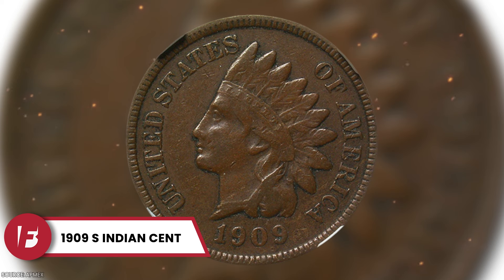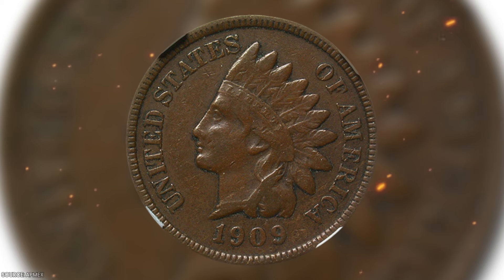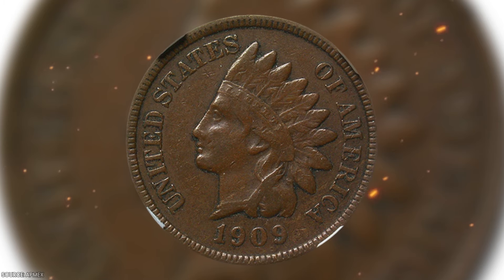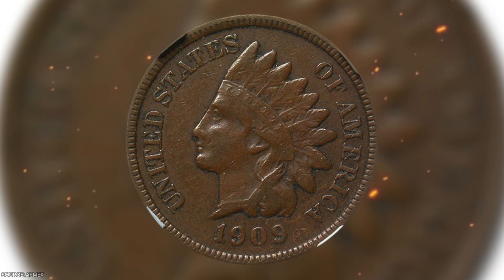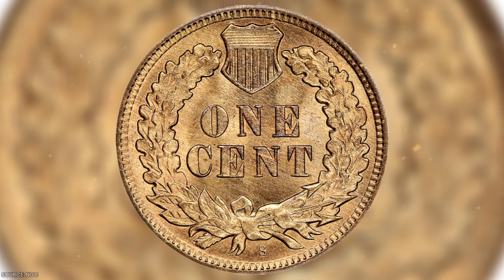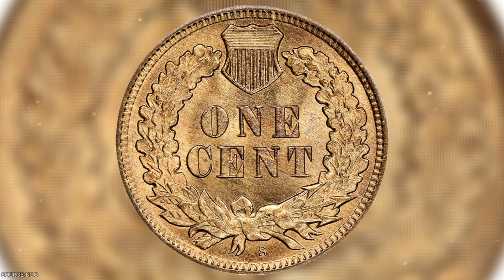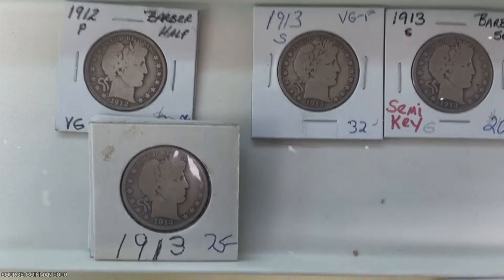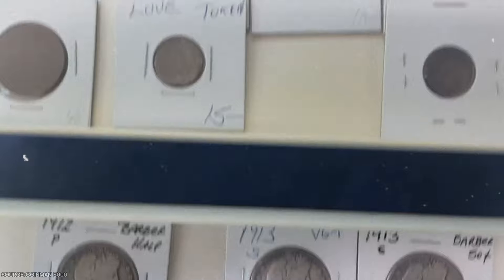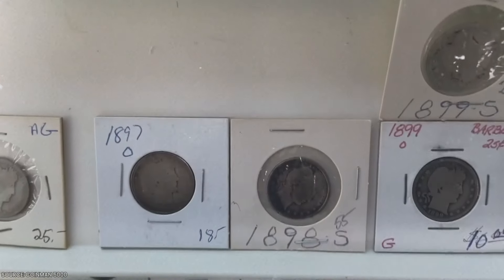The 1909 S Indian Cent. Before Lincoln appeared on the penny, the coin featured an Indian head design. In 1909, 309,000 of these Indian head pennies were minted. Today, their value ranges from around $300 for worn ones to $1,000 if they're in mint condition. While they're not the rarest or most expensive pennies out there, they are still relatively easy to find either online or at a local coin shop.